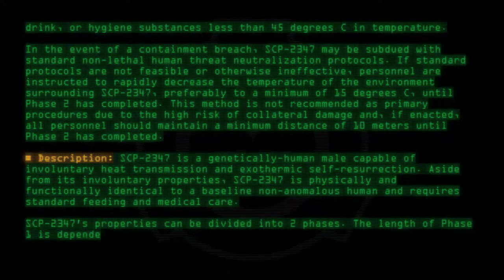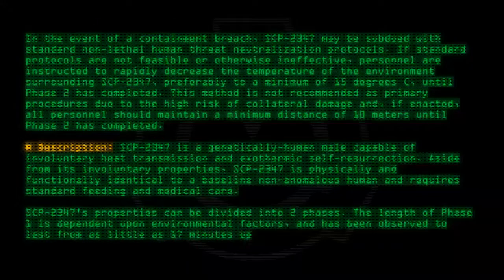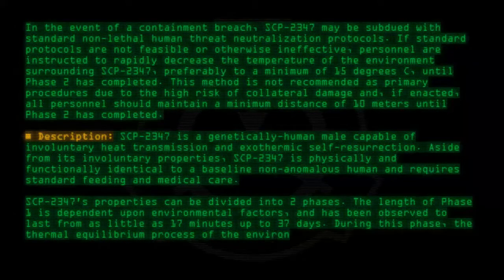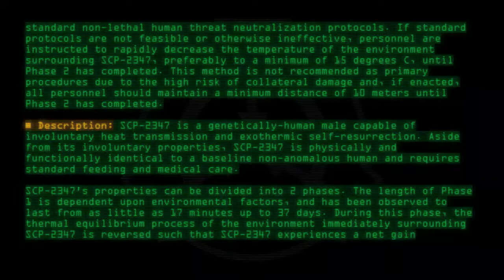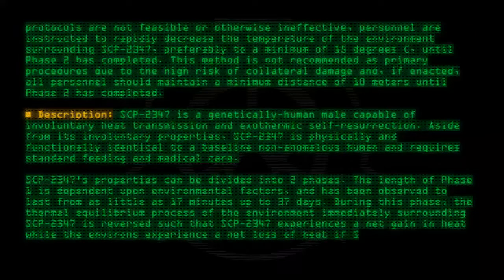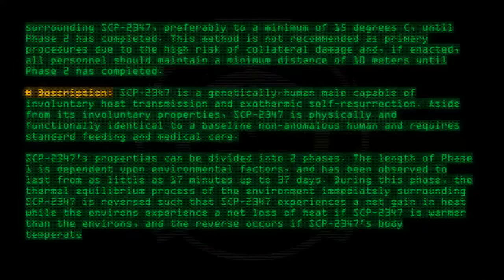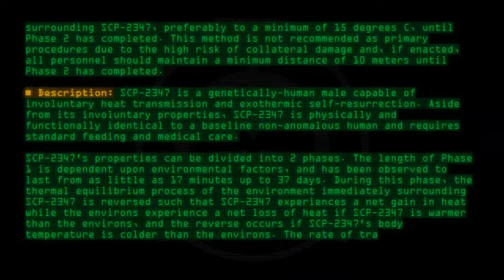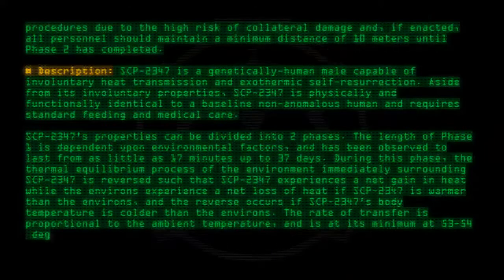The length of Phase 1 is dependent upon environmental factors, and has been observed to last from as little as 17 minutes up to 37 days. During this phase, the thermal equilibrium process of the environment immediately surrounding SCP-2347 is reversed, such that SCP-2347 experiences a net gain in heat while the environs experience a net loss of heat, if SCP-2347 is warmer than the environs, and the reverse occurs if SCP-2347's body temperature is colder than the environs. The rate of transfer is proportional to the ambient temperature, and is at its minimum at 53-54 degrees C.